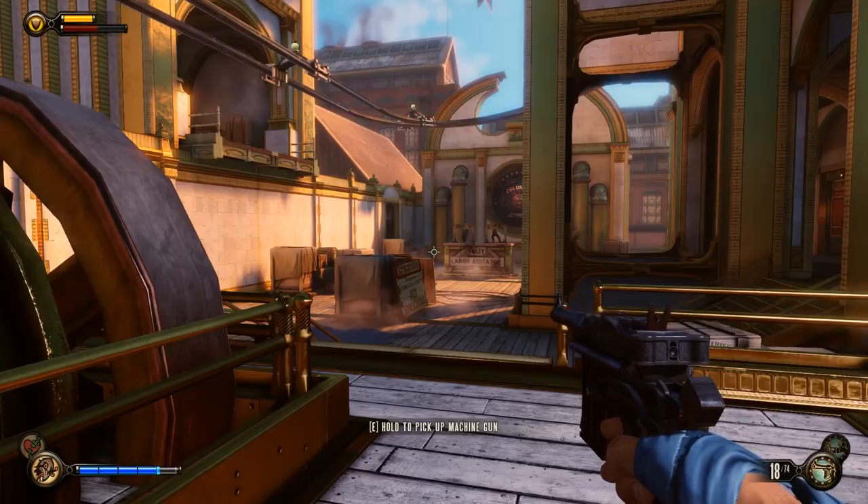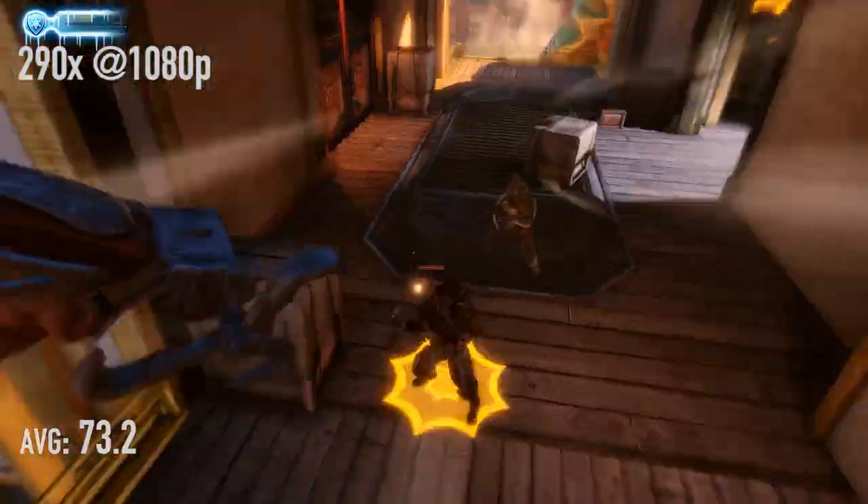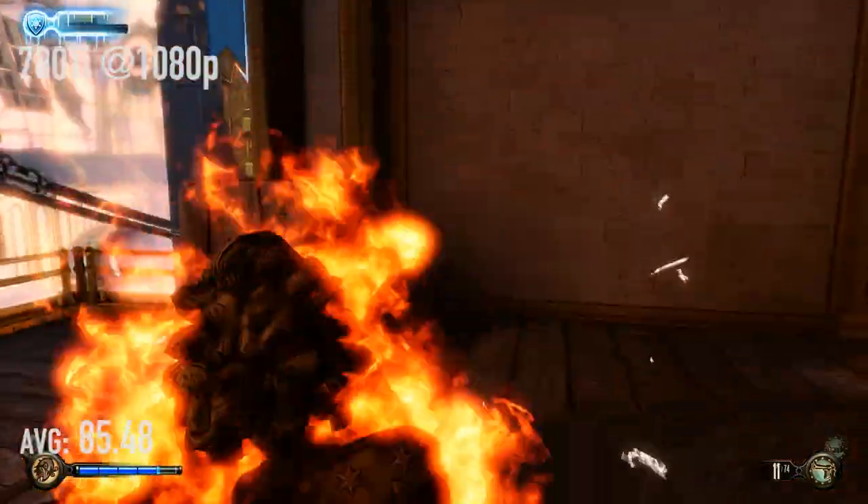That's why you pay extra — just for Skyrim, the 780 Ti is quite a bit faster. Bioshock at 1080p with the 290X: 73.2 frames per second. And with the 780 Ti: 85.48 frames per second.